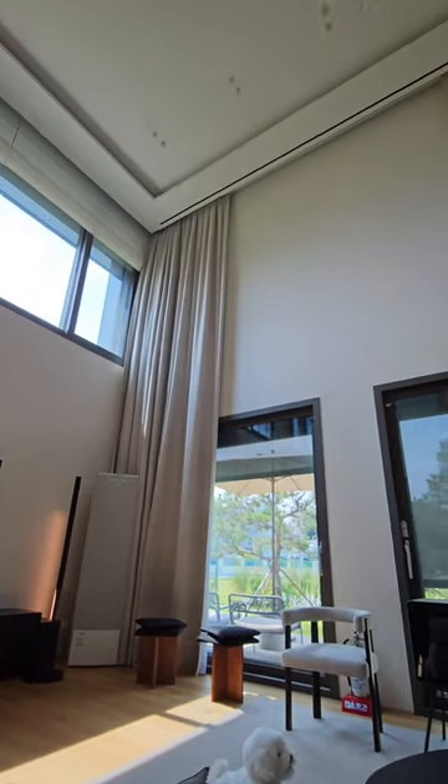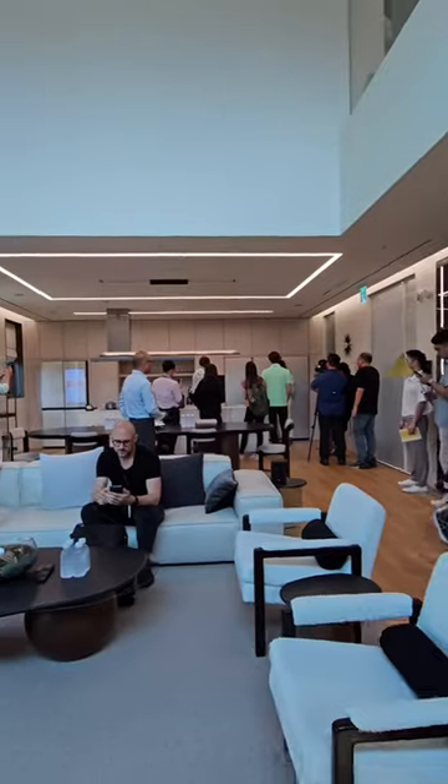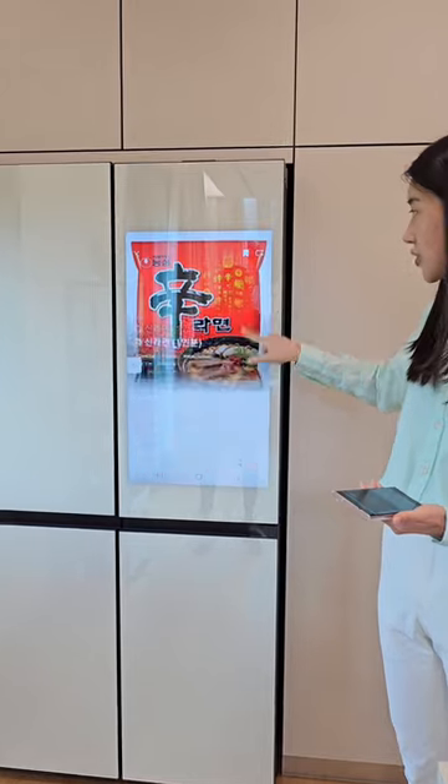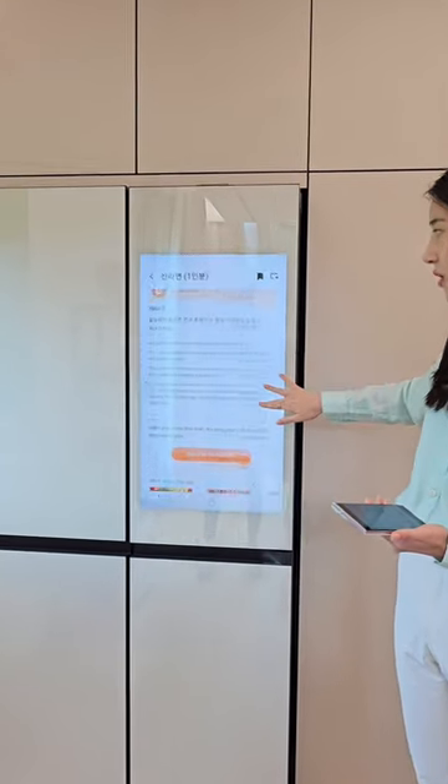Going back to the first floor, we have the kitchen and living room, and this is where you see that integration really shine. In the kitchen you can literally get a recipe on your fridge and then send that recipe to all your different appliances.